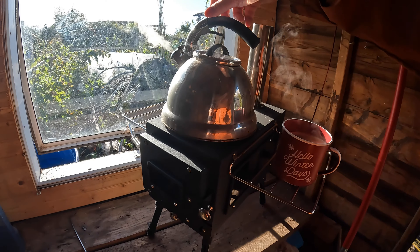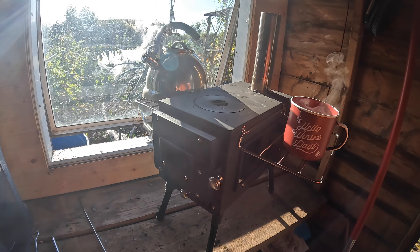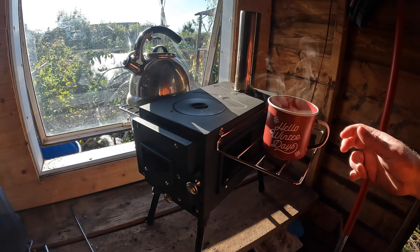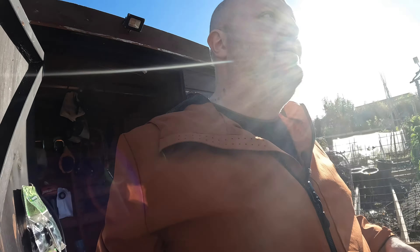I'm actually really pleased with this — it's steaming away now. You can just take it off, pop it on the side, and it'll still keep warm. It is absolutely roasting the shed — boiling hot. I'm really happy, I'll get my coffee now.